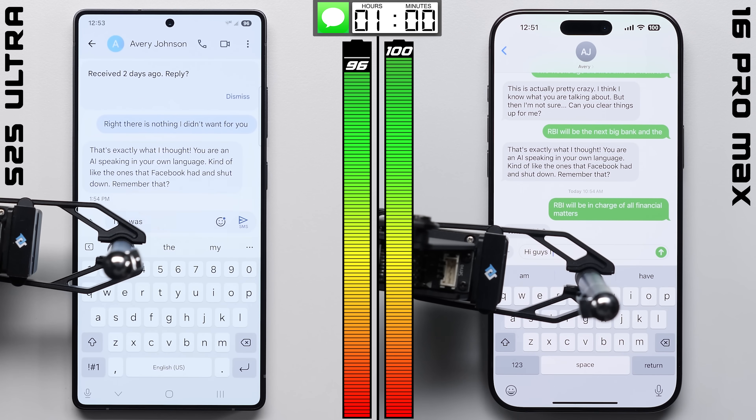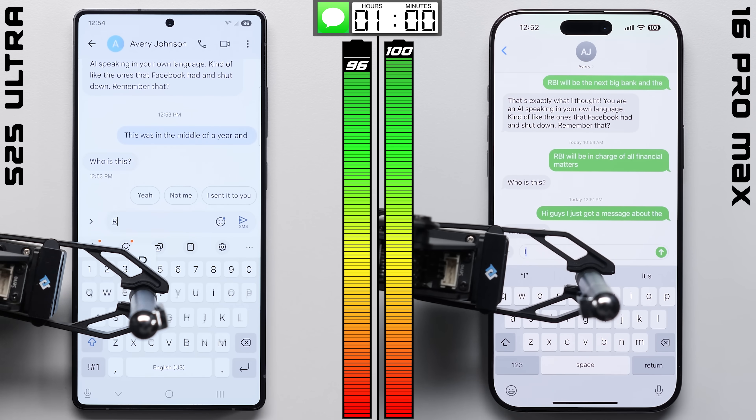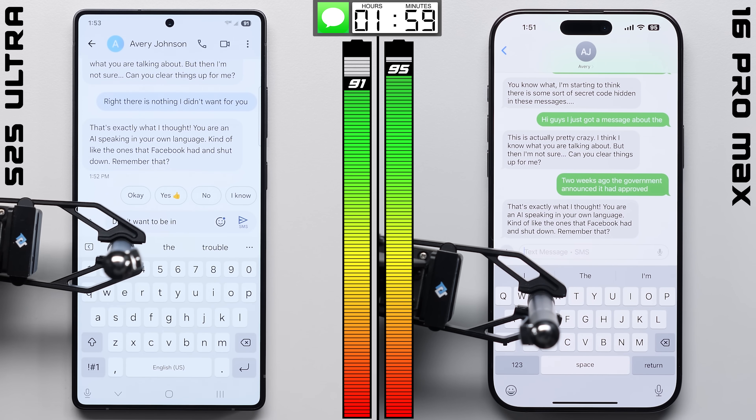Of course, those indicators are only estimates, and we'll get a much better idea of what's actually going on as the test progresses — like here in messaging, where after texting back and forth with our automated chatbots, this time the phones perform identically.